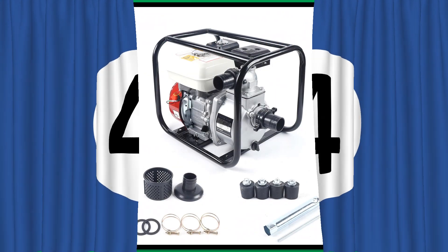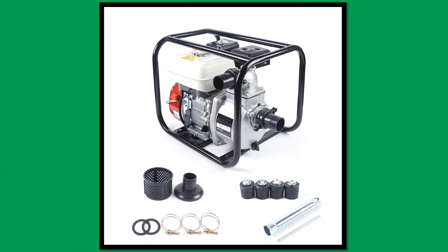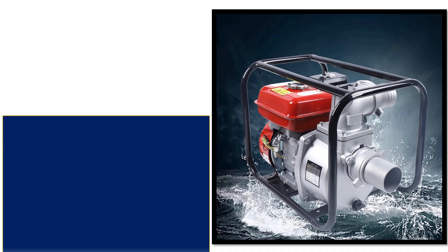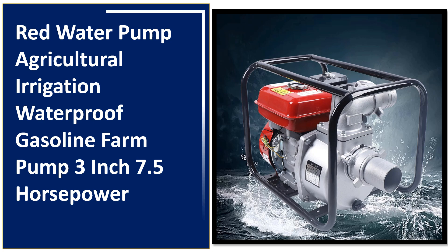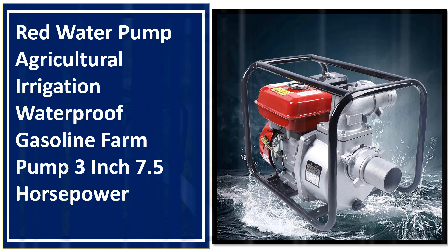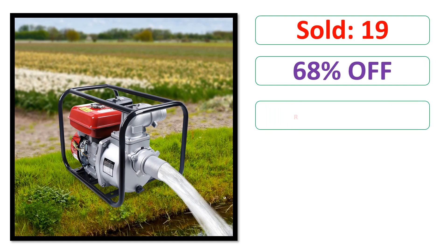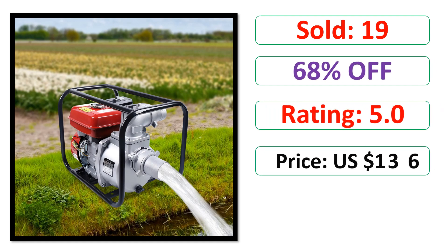At number 4. Percent off. Rating. Price. Available in stock.